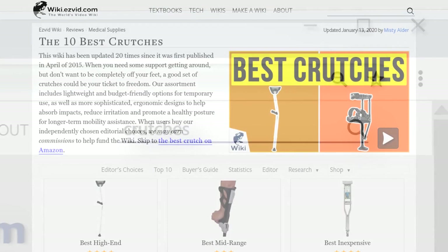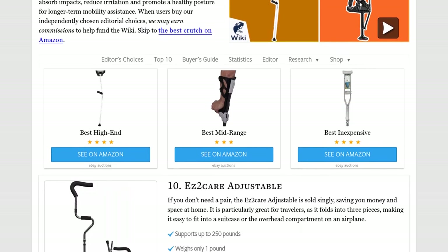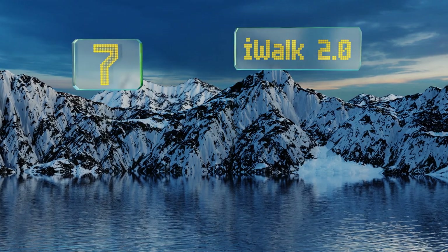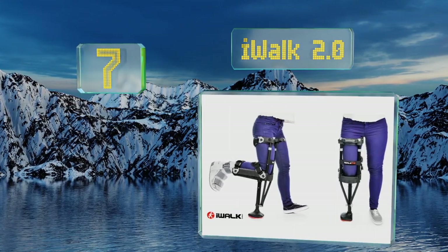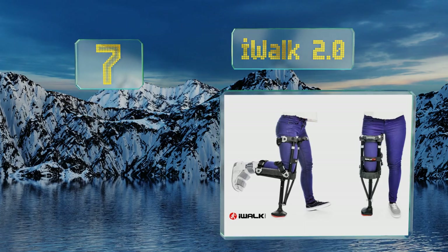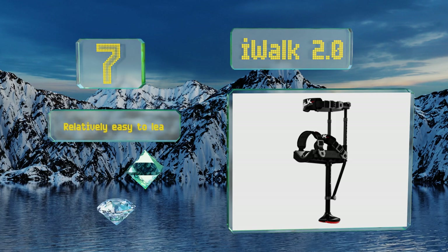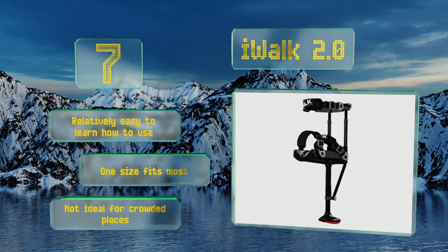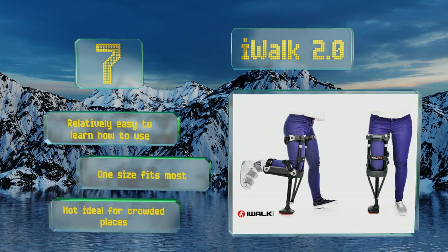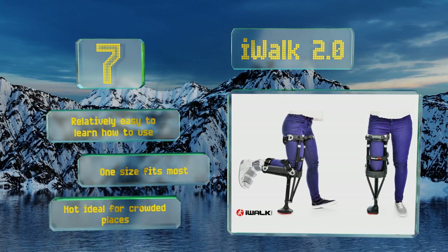At number seven, the iWalk 2.0 is specifically designed to enable users with non-weight-bearing lower leg injuries to move freely without tying up their hands. It does require more balance and flexibility than other models, and can be difficult to manage on steep inclines or stairs. It's relatively easy to learn how to use and one size fits most, but it's not ideal for crowded places.